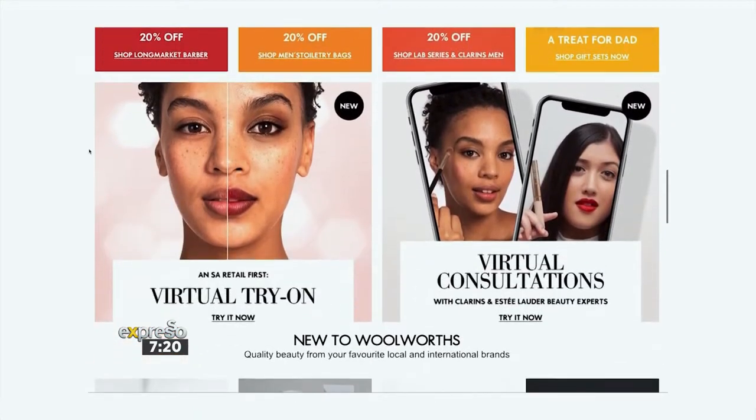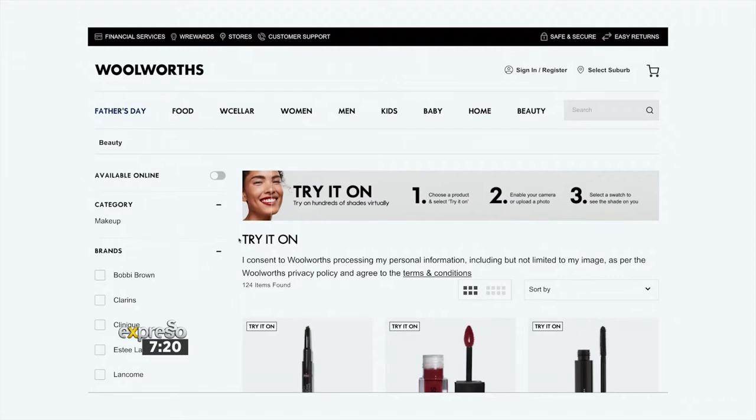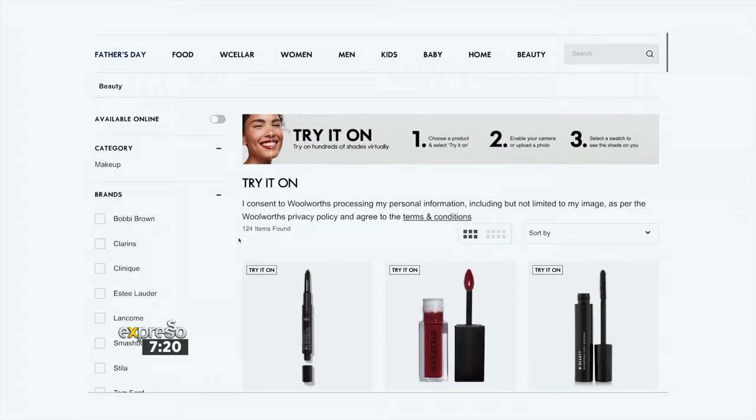The pandemic has certainly shifted the way we shop, and virtual try-ons are hot in the global beauty industry. Woolworths recently launched a new feature on their website which has made online shopping more interesting and personal than ever before. We have our beauty editor, Nox Mafu, in the studio to tell us all about it.